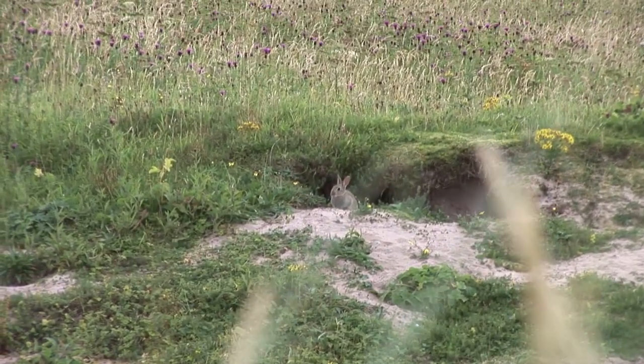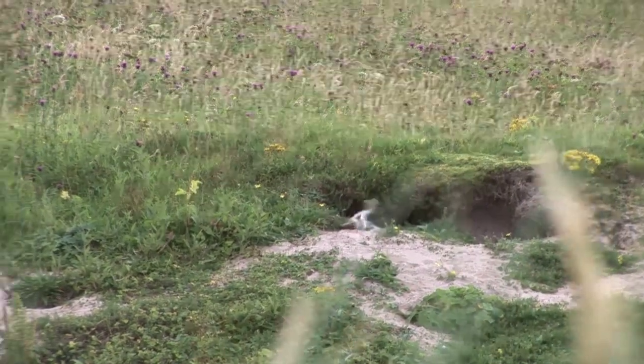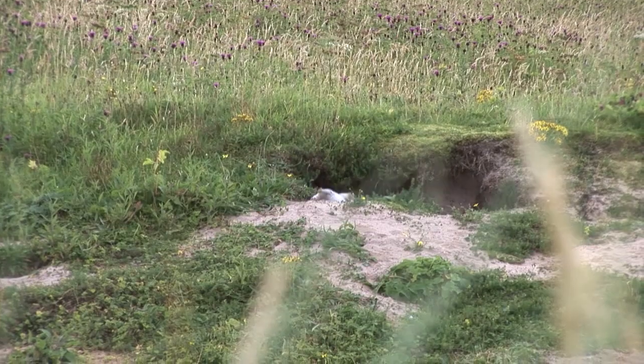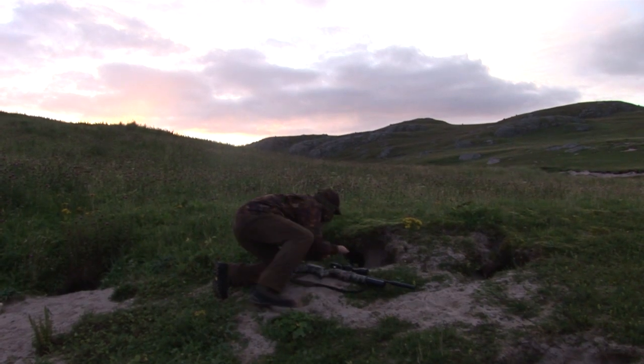At last Jamie gets one in his sights. These burries are deep and the dead rabbit slips down beyond human grasp, consumed by the Machair.